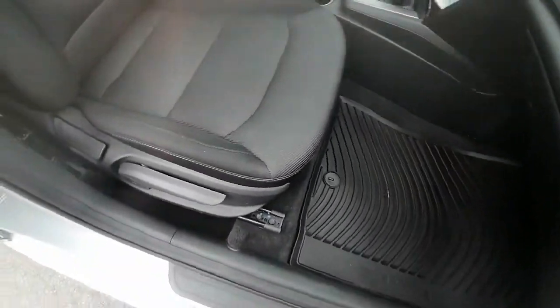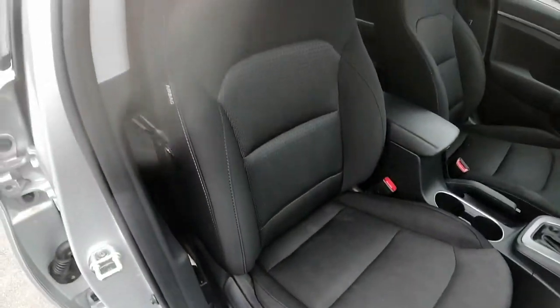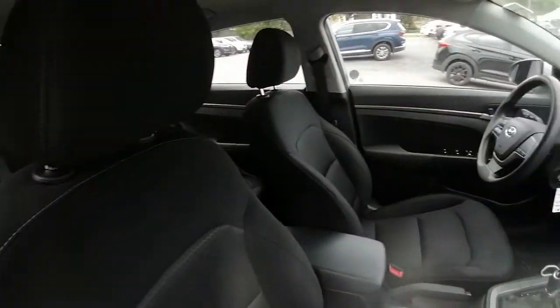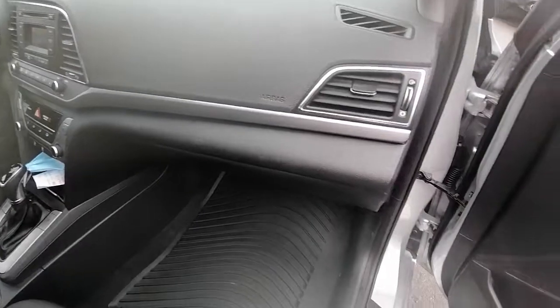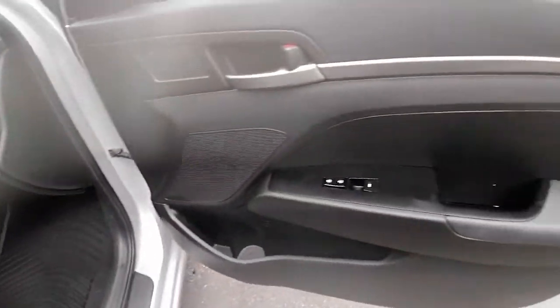Seats are in good shape — they are black and cloth, no rips, holes, or tears in them. All in all, this Elantra appears to be in good shape. Rubber mats on the bottom there.